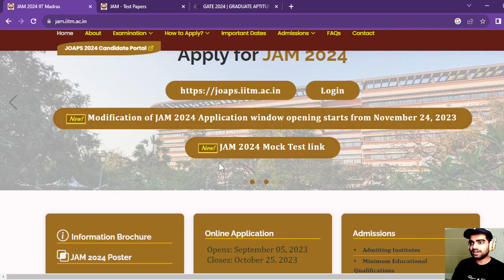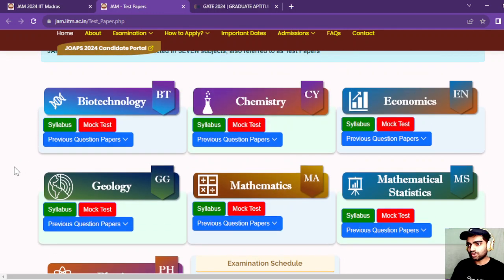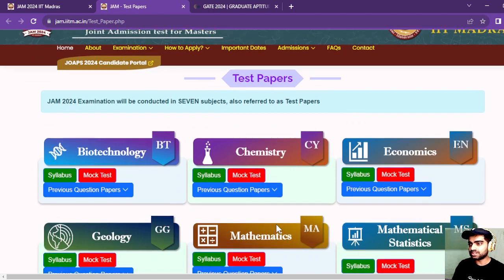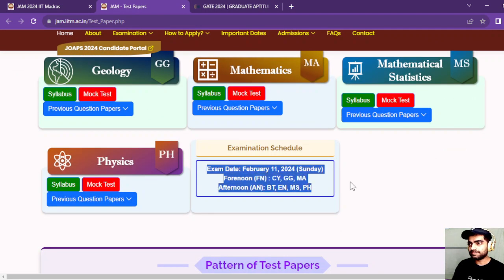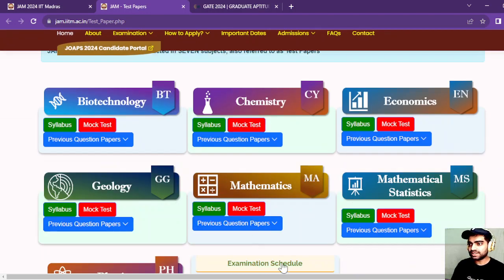There is also a mock test link on the JAM website. These are the papers on which the JAM examination is going to be conducted — biotechnology, chemistry, economics, geology. This is the examination date, and you can take the mock test through this link.